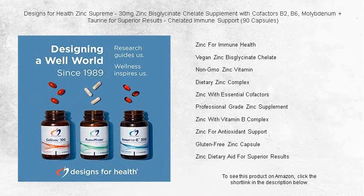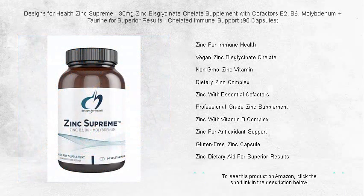Get your Zinc Supreme now and give your body the superior chelated immune support it deserves, because at Designs for Health, we believe that good health is by design, and superior results are never by chance.